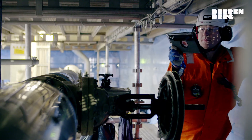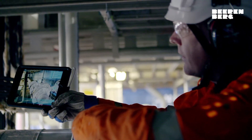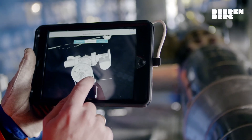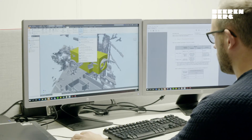We have furthermore developed an easy-to-use 3D scanning tool, often used on-site by the customers themselves, allowing for centralised design work for flange and valve covers, reducing overall costs and lead time.